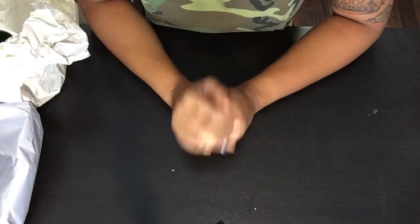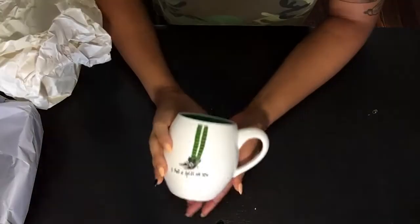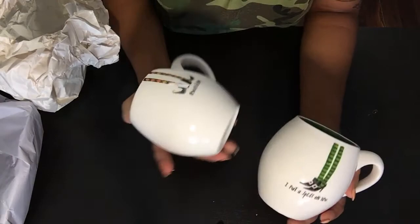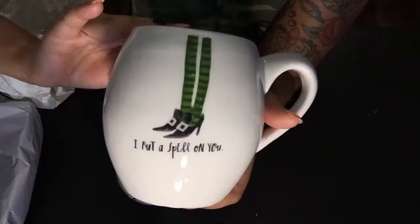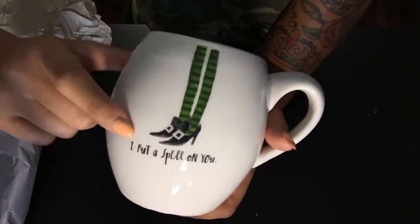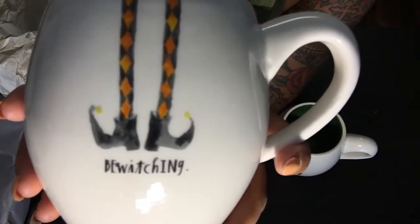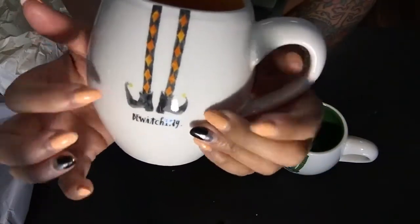I was totally stoked to have found two of the Rae Dunn Halloween mugs — so cute. You can see that they are colored on the inside. This one says 'I Put a Spell on You' and has little legs with witch boots. Also this super cute orange one that says 'Bewitching,' orange on the inside, orange stockings, little witch boots.